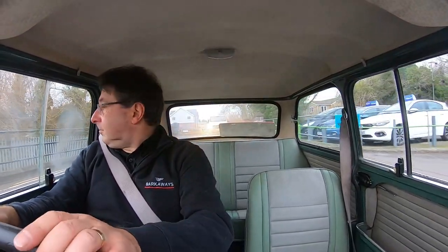It's got a bit of oil pressure, the gearbox is good. And I must admit, it's just great to be out in a little Mini again. I forget how much fun these things are.